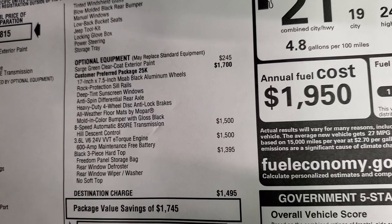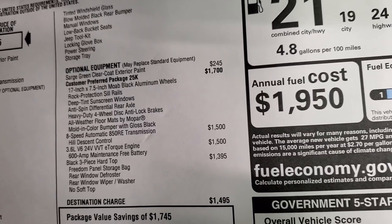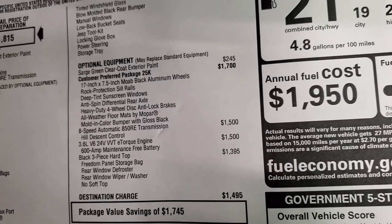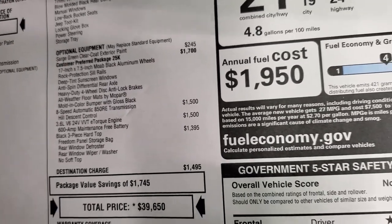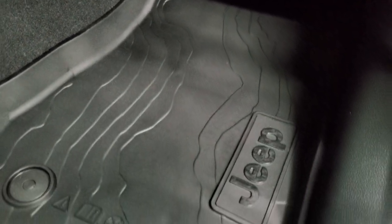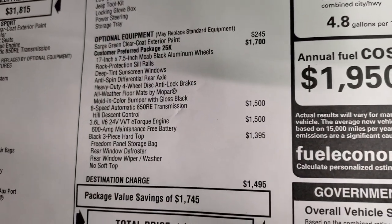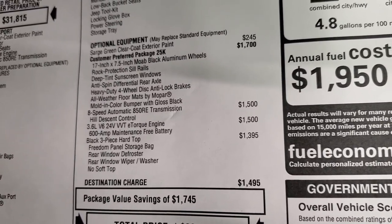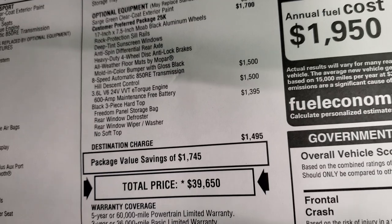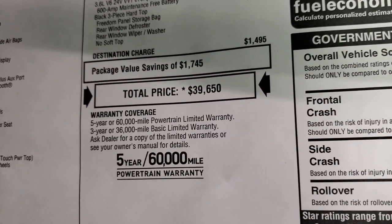The Willys package gives you those Moab black aluminum rims, the rock protection sill rails, deep tint sunscreen windows, anti-spin differential rear axle, heavy-duty four-wheel disc anti-lock brakes, all-weather floor mats by Mopar, and the mold-in-color bumper with gloss black. Those all-weather floor mats have a topographical design to them — pretty cool if you're a geography nut. The 8-speed automatic transmission is $1,500, and the 3.6 liter with e-torque is another $1,500, so basically $3,000 for that combination. It also has the black three-piece hardtop at $1,395. Total MSRP on this one is $39,650. For the Summit price, there's a link in the upper right-hand part of your screen to get all the rebates and incentives on this particular Jeep.